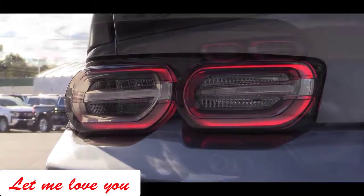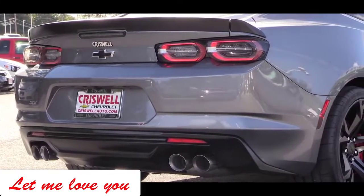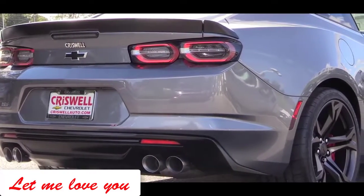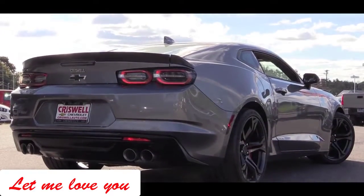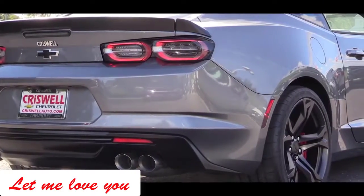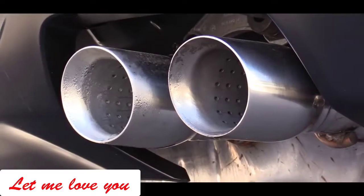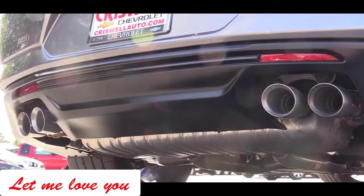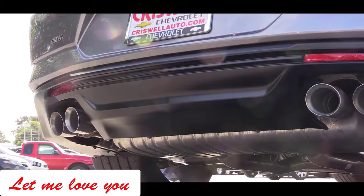At the rear, a spoiler comes standard along with revised LED taillights for 2019 — they look great. The smoked taillight housings come standard on both the 1SS and 2SS trim levels. You also get black bowtie badging back there, and the 1LE adds a black rear spoiler. Just below it all are dual exhaust outlets with chrome tips — with the 1LE you actually get quad tips.